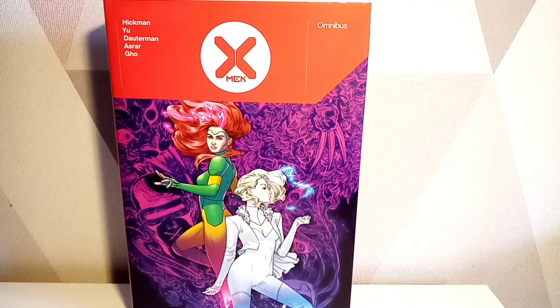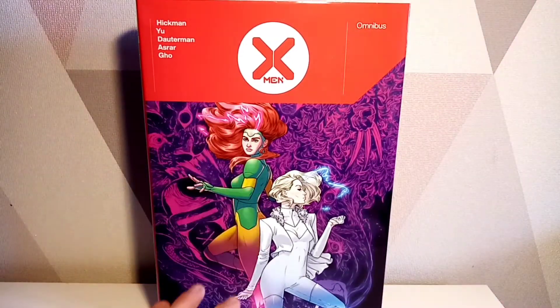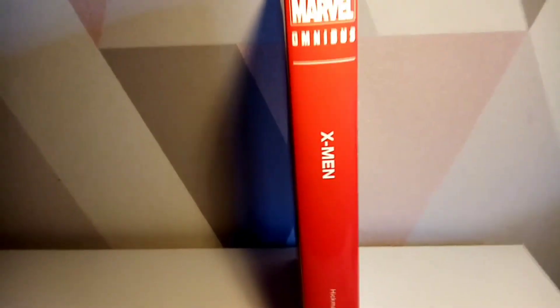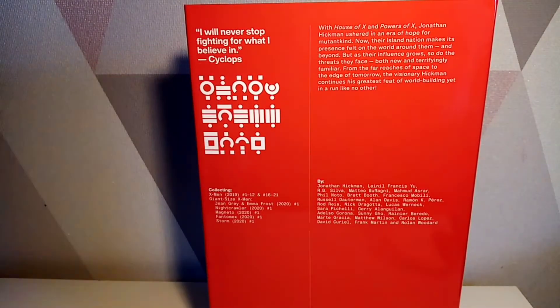Hello and welcome to a Smerd P video. Today I am looking at the X-Men by Jonathan Hickman Omnibus with the direct market cover, which is from the Emma and Jean Grey one-shot. I like how this is laid out with the direct market cover, and this bit up here looks very, very cool. If I turn to the side we've got pretty much pure red all the way down with Hickman there.